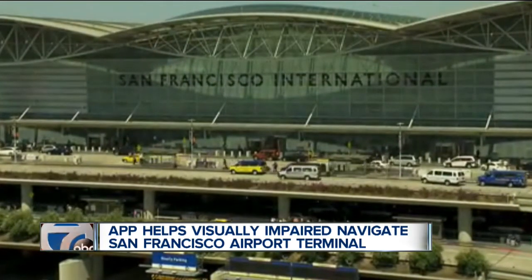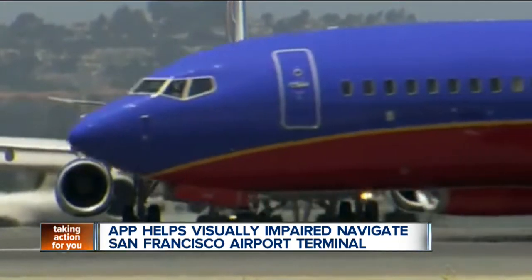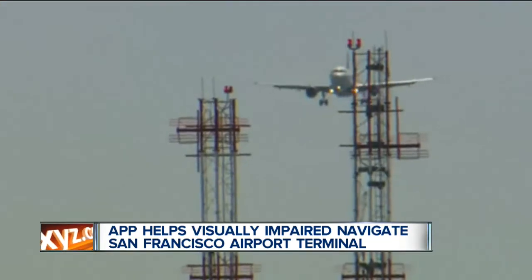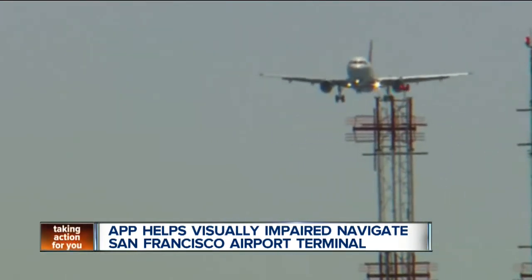Airport officials say the prototype app works in conjunction with beacons set up throughout the airport. There are about 500 beacons in the terminal that call out different parts of the airport, like gate boarding areas, restaurants, and even power outlets. The app is still scheduled to undergo more testing before being fully released to the traveling public.